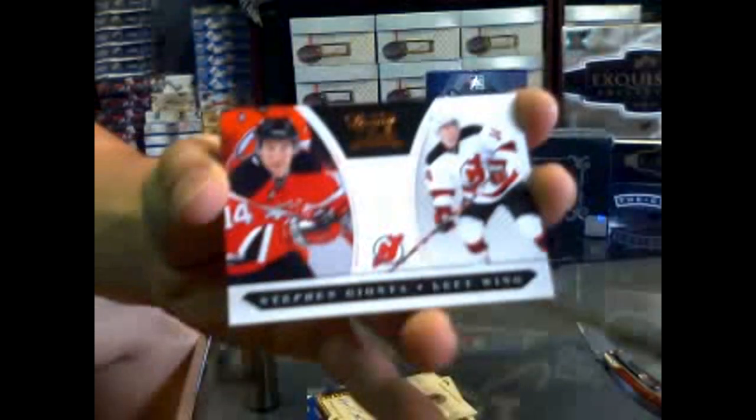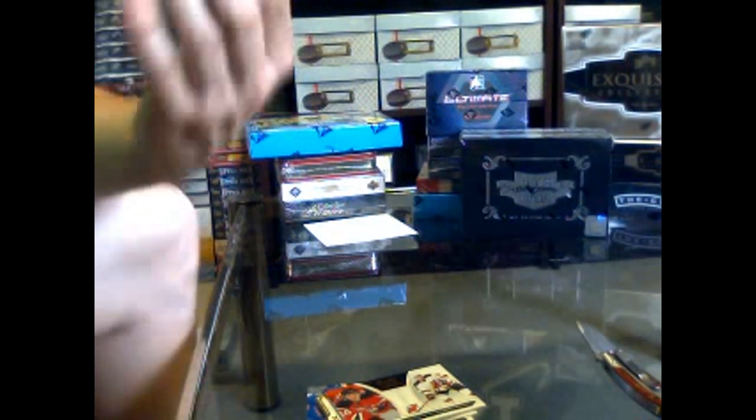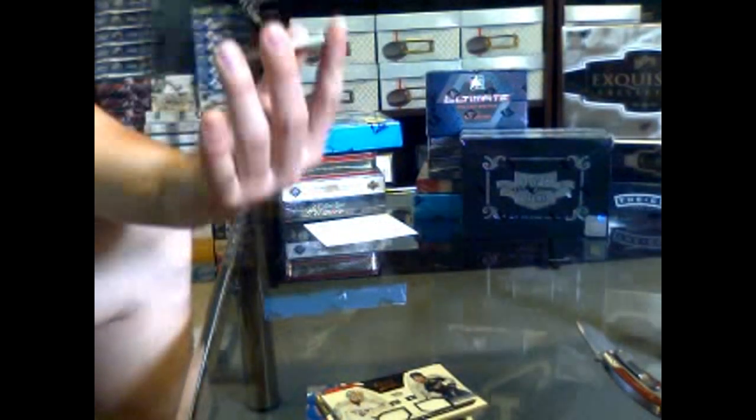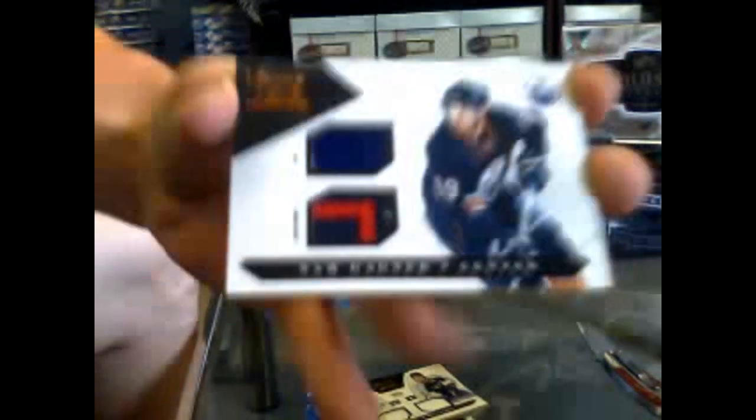We've got a rookie numbered 899 for the New Jersey Devils of Steven Gionta. We've got a dual jersey — oh, that's pretty — dual jersey numbered 599 for the Nashville Predators of Pekka Rinne and Shea Weber. And numbered 24 of 25, we've got a stick and number patch for the Edmonton Oilers of Sam Gagne. A stick and number patch, 24 of 25.